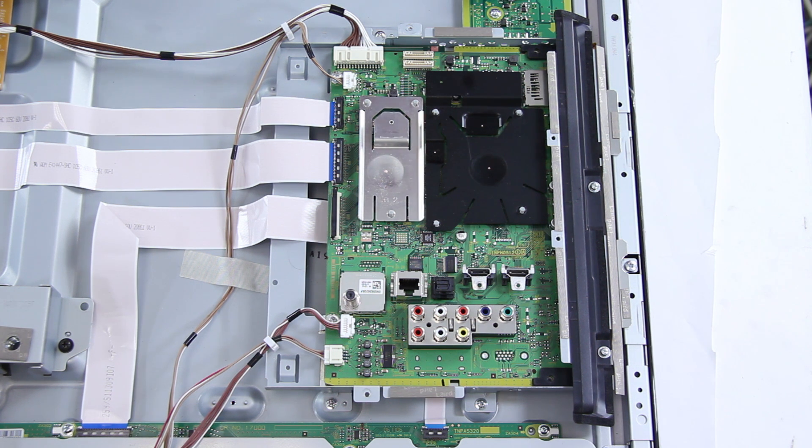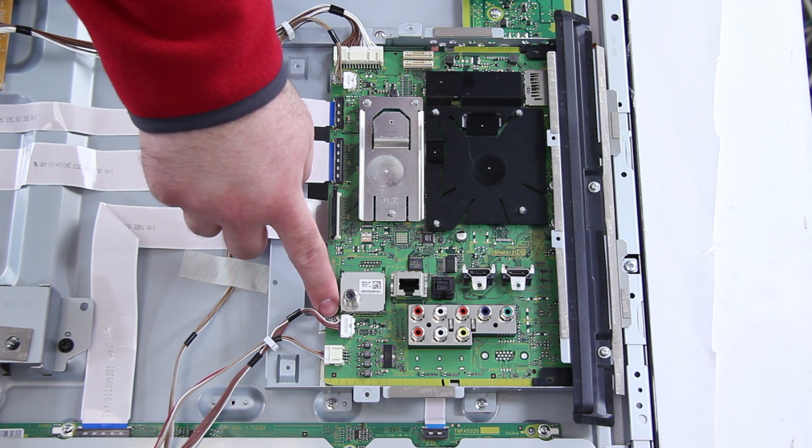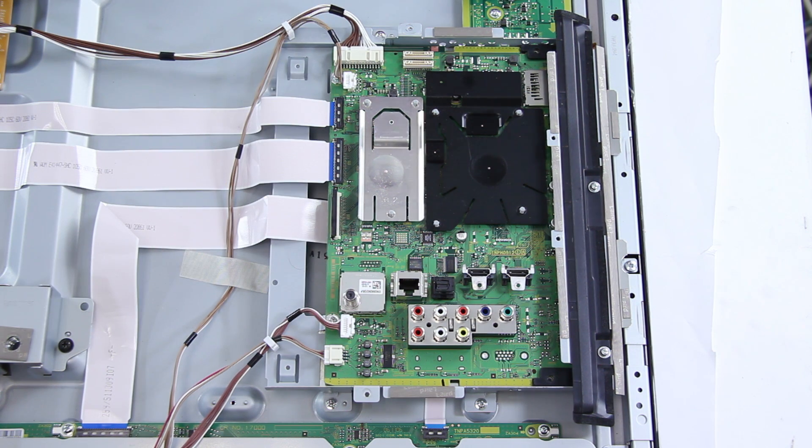After you have removed all the cables, you will want to remove the screws from the board. There are screws holding the board to the chassis. After you have removed those screws, you can pull the board off of the chassis and then put your new board on there. You would want to screw the new board onto the chassis and then reconnect all the cables back to the new board.